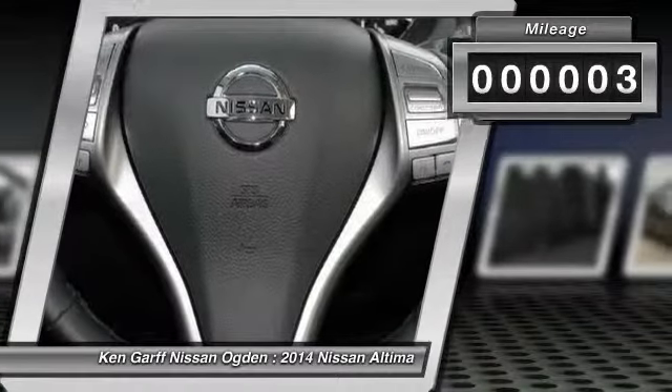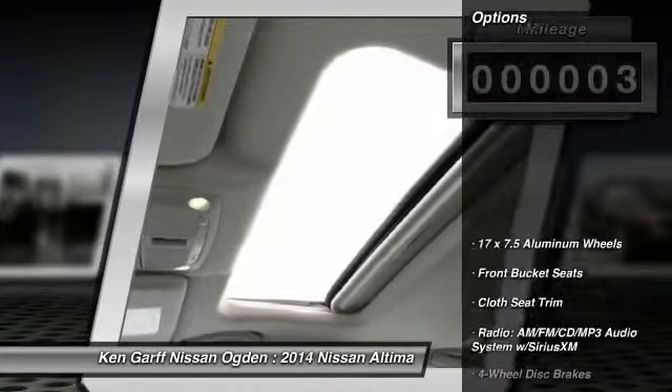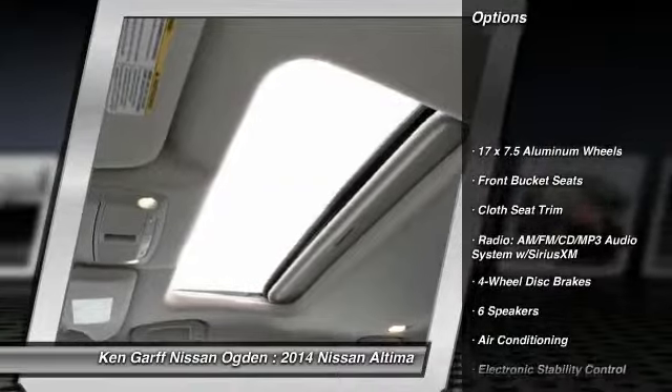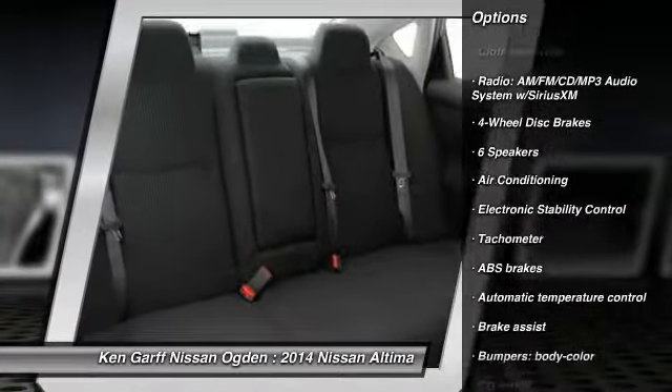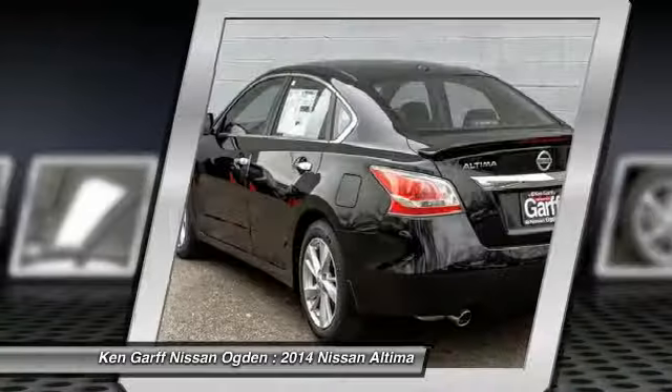This vehicle has less than 100 miles. Here are some of this vehicle's great options: traction control, dual airbags, air conditioning, front power steering, four-wheel disc brakes, center armrest.